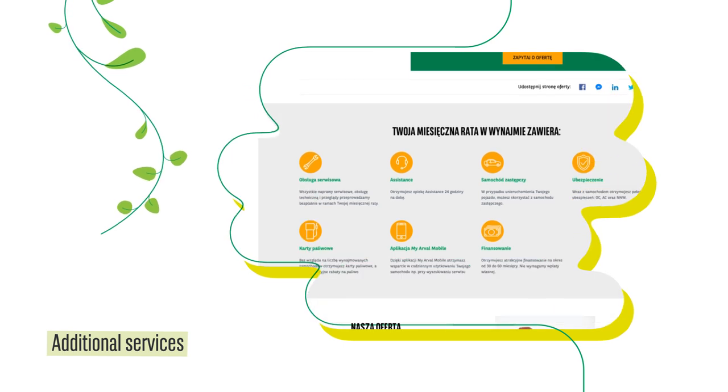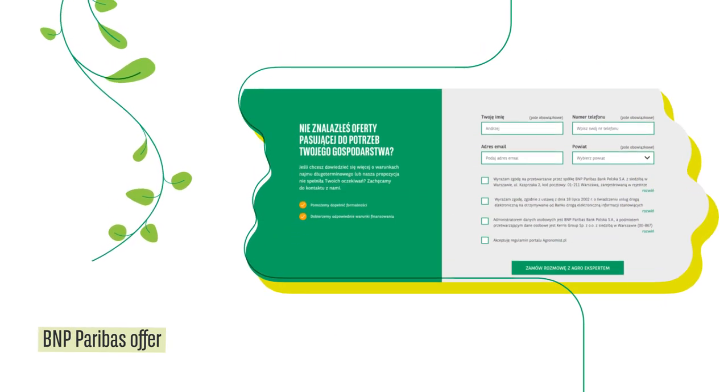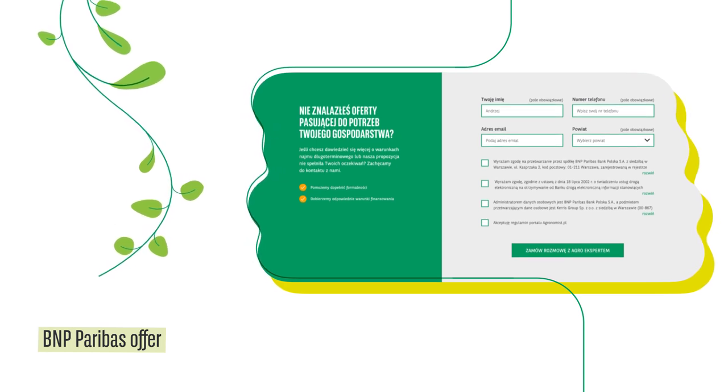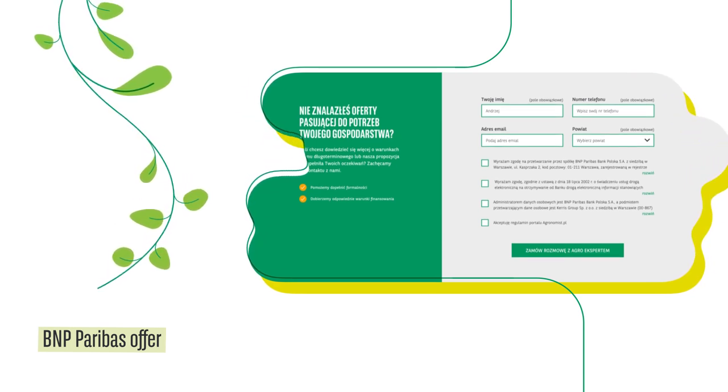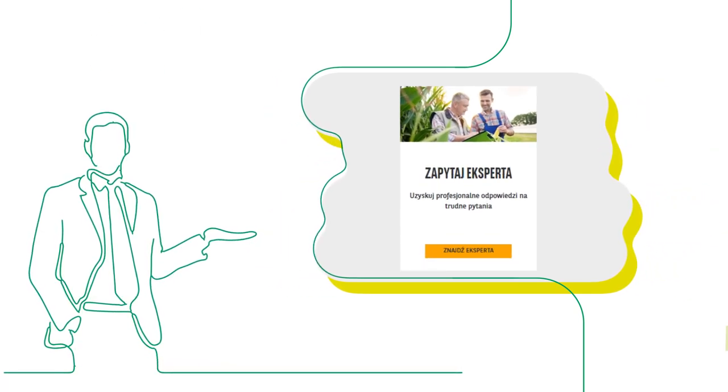When you have analysed the presented financing options, you can request contact from a BNP Paribas employee and discuss the details of the offer. If you need additional information, our agro experts will answer your questions.